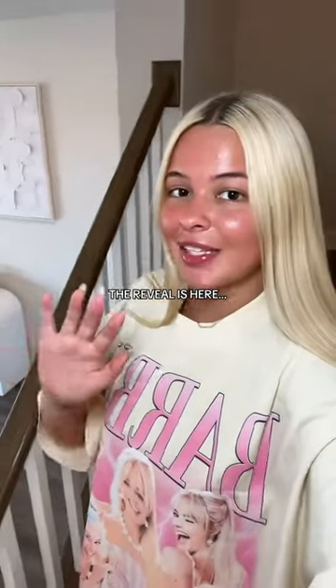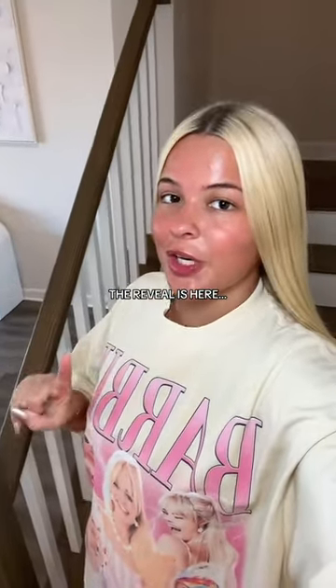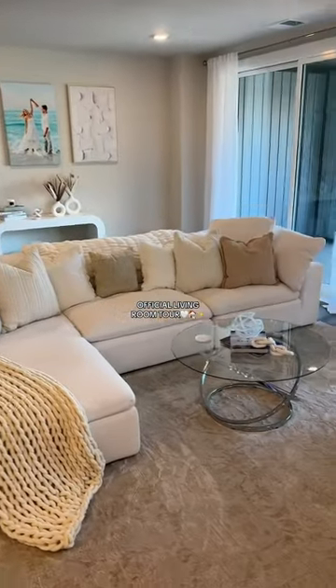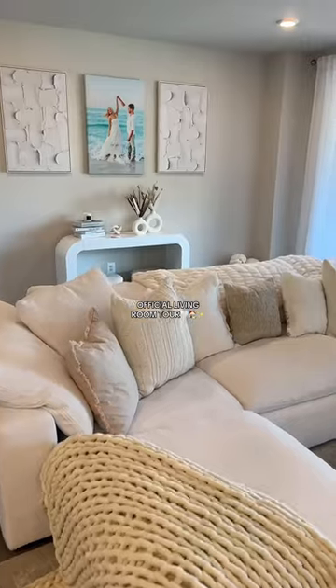The most anticipated reveal is here — three months in the making. Here's our living room reveal. It took a long time but it is officially done. We've got a lot of angles to show you guys.